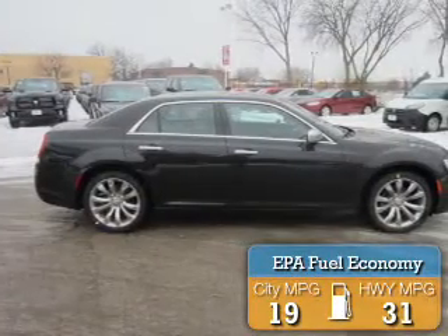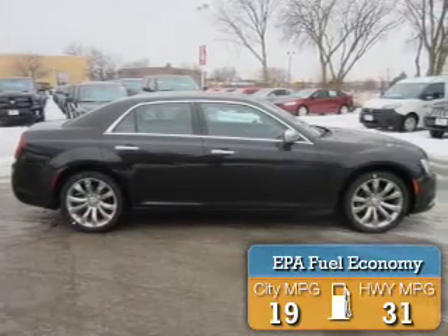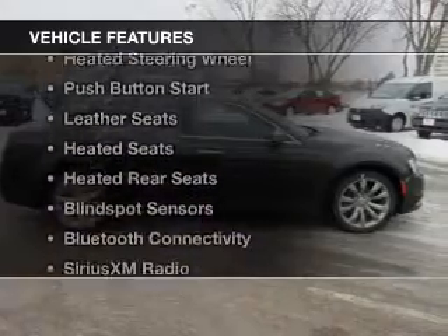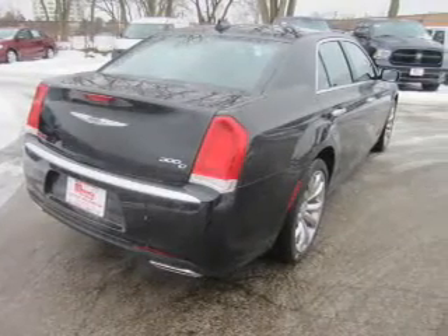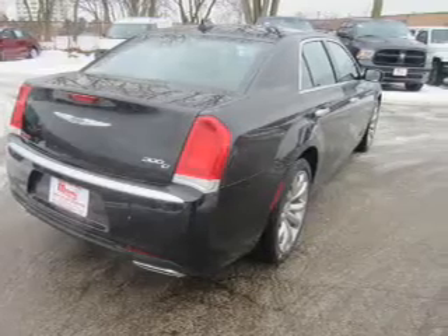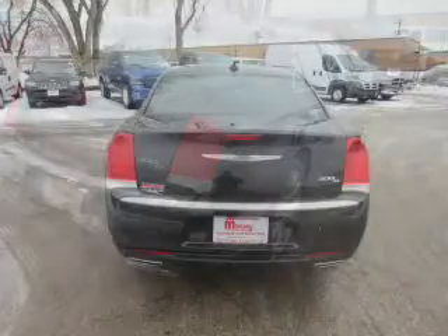Great fuel efficiency saves you money by requiring fewer trips to the gas station. The features include dual sunroofs, electric trunk, heated steering wheel, push button start, leather seats, heated seats, and heated rear seats.